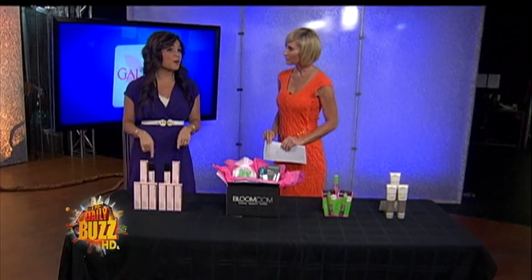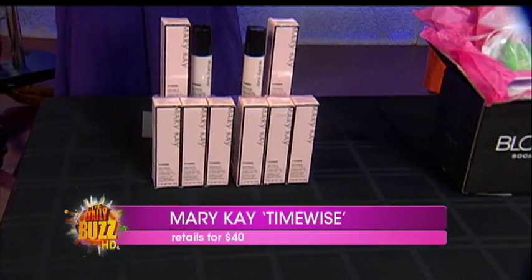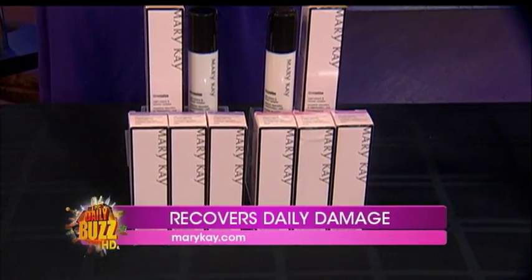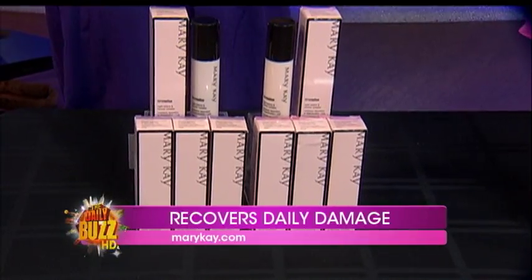We'll start with the skin. Mary Kay's TimeWise Night Restore and Recover Complex is amazing. It works through the night, and it helps your skin feel younger, more firm. It reduces the appearance of those expression lines we hate, signs of premature aging. And what it does is activate the collagen production in your skin, which keeps it healthy and youthful.